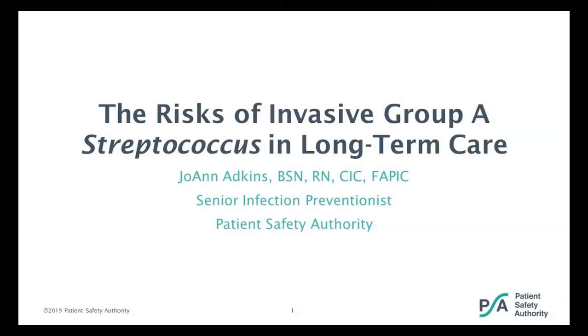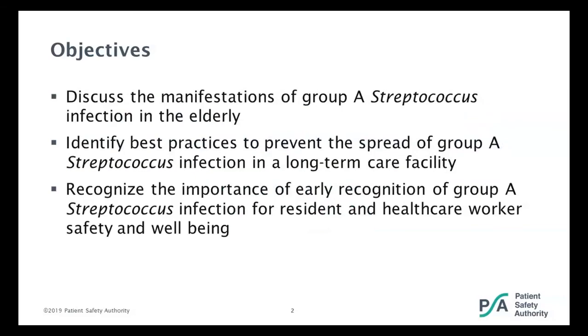Thank you, Terri Lee. Hi everybody. Today we're going to discuss invasive group A streptococcus and the incidence of it in Pennsylvania long-term care facilities. Our objectives for today are to discuss the manifestations of group A strep in the elderly, identify best practices to prevent the spread of group A strep infection in a long-term care facility, and recognize the importance of early recognition of group A strep infection for resident and health care worker safety and well-being.